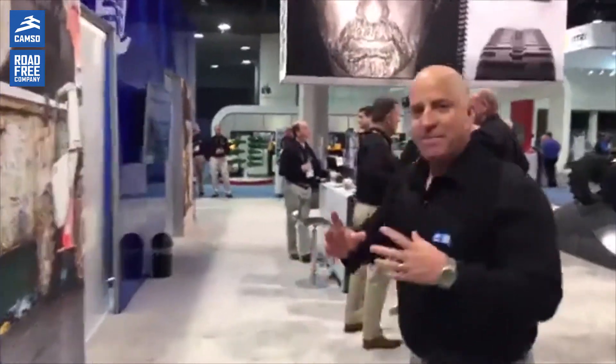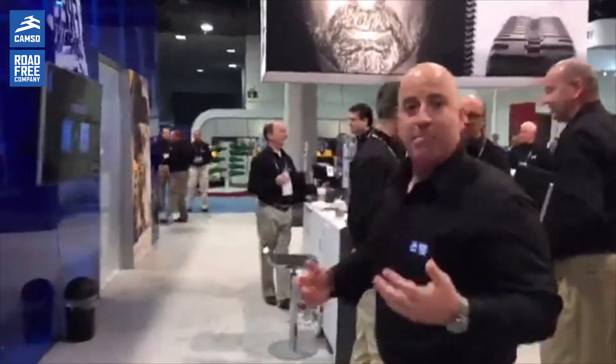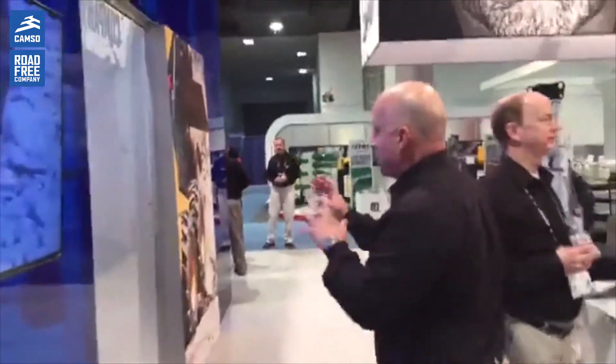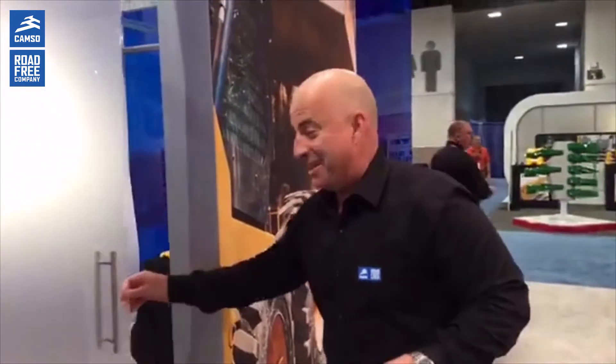Kind of a booth within a booth concept, where you get a little bit of a sneak peek into some of our engineering and prototyping capabilities. So the CAMSO Lab — what happens in the lab stays in the lab here in Vegas. Let's see if we can see any activity in here.